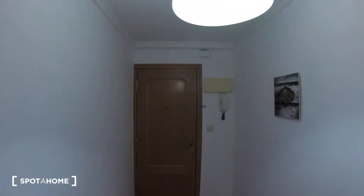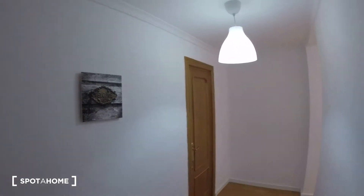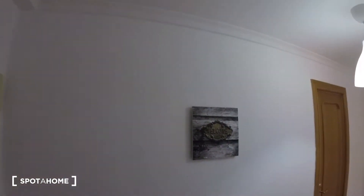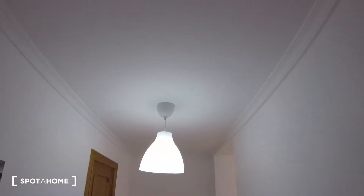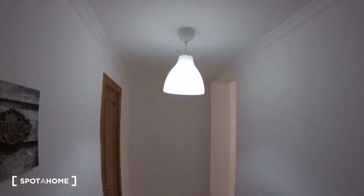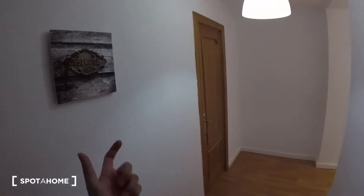We're going to start the video over here at the entrance. As we can see everything is super neat, nicely distributed right off the start. We got this wooden floor all over the whole house, a picture decorating this wall really nicely, and pretty modern lights hanging from the ceiling. And we got a door over here which is bedroom number 1, which we're going to check out now.